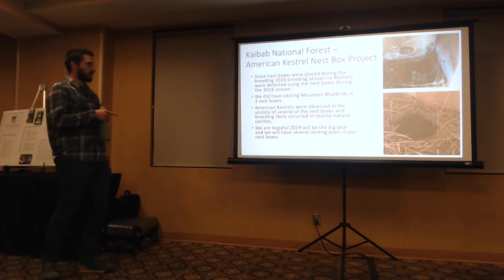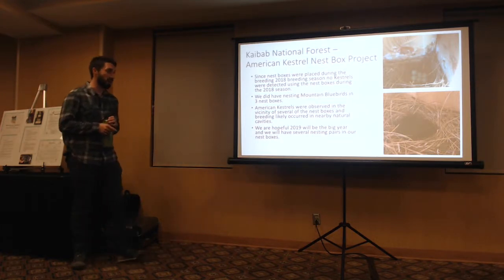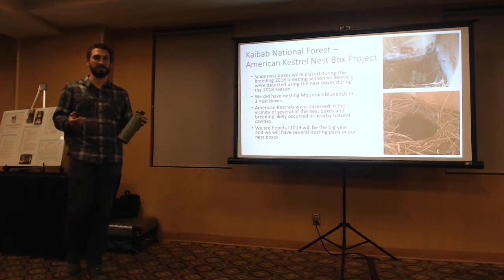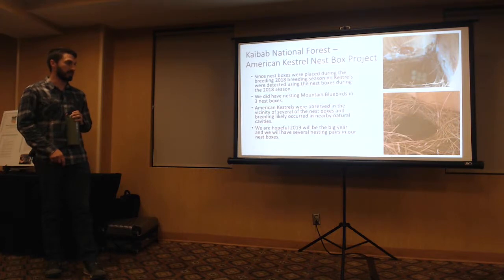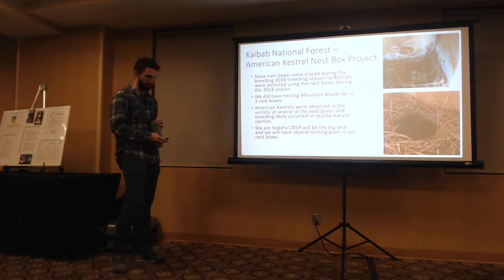American Kestrels were observed in the vicinity of several of the nest boxes, and breeding likely occurred in nearby natural cavities. That suggests in some areas the habitat is good enough — there are enough snags that they don't need the nest boxes. But we're hoping this year will be the big year where we see a lot of Kestrels actually using the boxes.